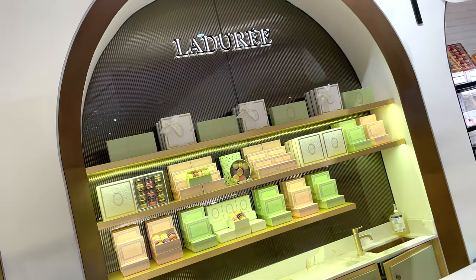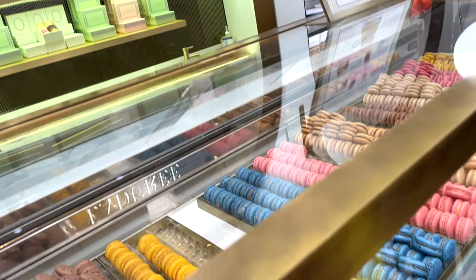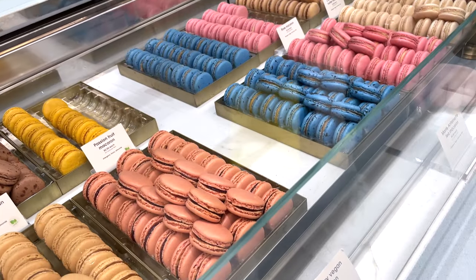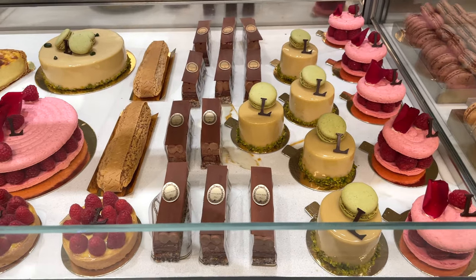How about a little dessert break for yourself at La De Re before you leave? I highly recommend that you try the mousse pistachio cake with a praline wafer crunch and a macaron.